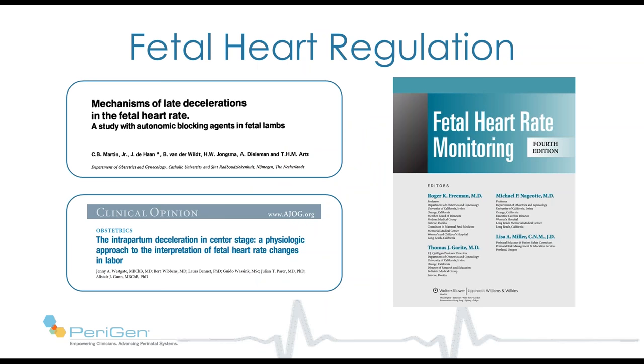There are thousands of excellent papers on fetal cardiac physiology. I have three highly recommended: Dr. Martin's classic work elucidating the mechanism of late deceleration in sheep; Dr. Westgate's superb review of animal and human studies regarding decelerations in labor; and the excellent fetal monitoring textbook authored by Drs. Friedman, Najiat, Garit, and Ms. Miller.